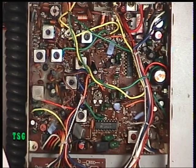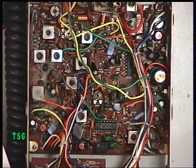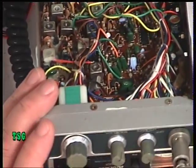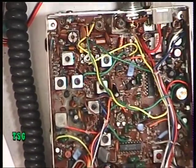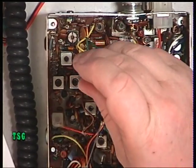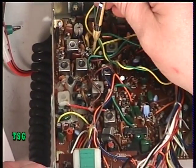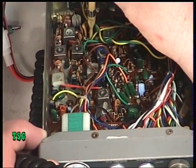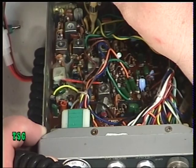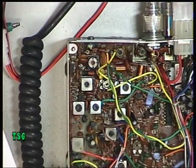Staying with the S9 signal on the signal generator, I'm going to make sure that the S meter is reading somewhere around S9. It's reading S7 at the moment, and the adjustment for that is the one which usually eludes me — I think it could be 102. And it is. So that's now giving us S9 for the S9 signal.